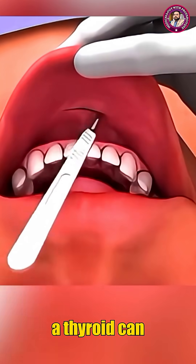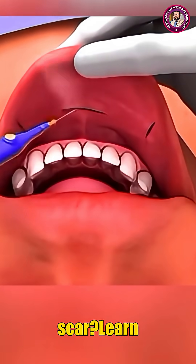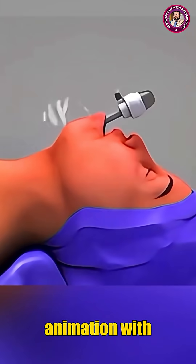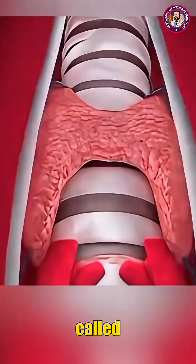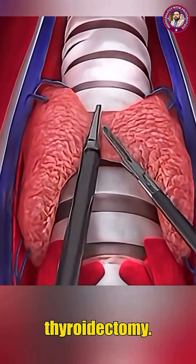Have you ever questioned how a thyroid can be removed without leaving a neck scar? Learn with 3D animation with ProFarouq in under one minute. This advanced surgical technique is called transoral endoscopic thyroidectomy.